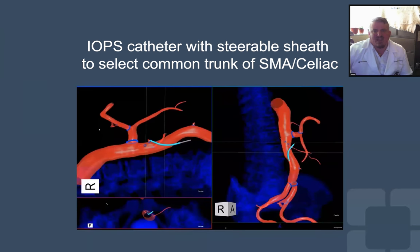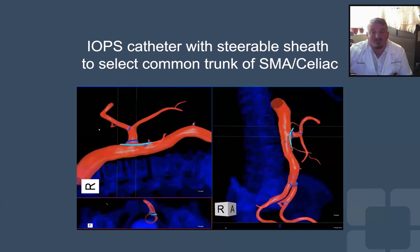So we decided to put the IOPS catheter through a TourGuide deflectable sheath. The control of the steerable sheath combined with the 3D of IOPS was a really powerful match. You can watch it here in real time — we were able to target the branch and cannulate it in just a few seconds. Being able to see from both the right lateral and an oblique angle at the same time, we could be very directed with the devices. We essentially cannulated the branch on the first try and were able to advance the wire almost to the first branch of the SMA, and also follow it with the catheter very easily.